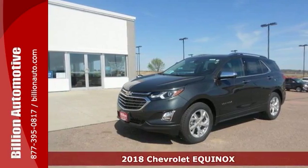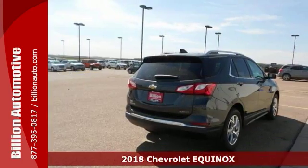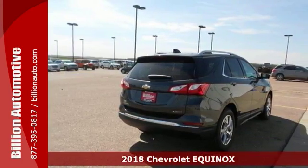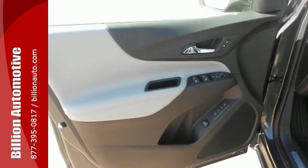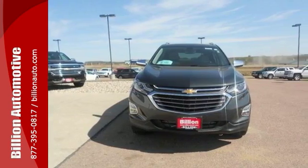Here's a turbocharged 2018 Chevrolet Equinox Premier. You and your family will love the roominess of this outstanding vehicle, complete with comfort, class, and safety to spare. Features include a backup camera, climate control, and keyless start.